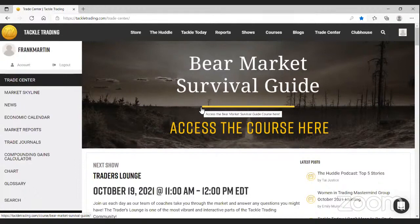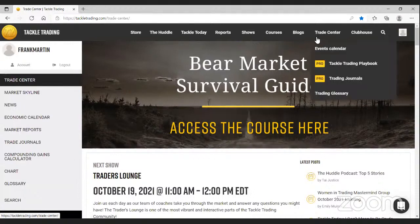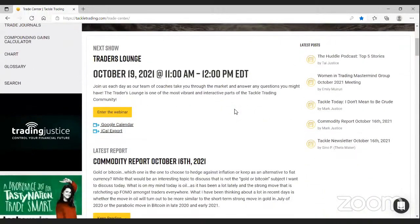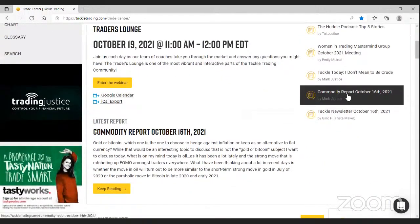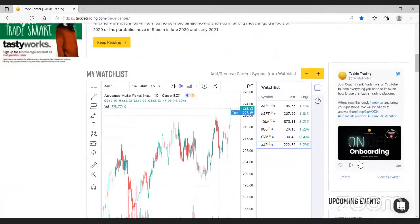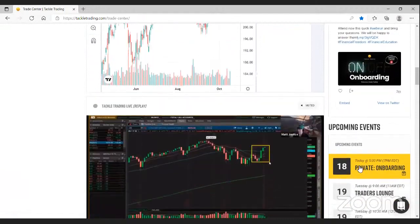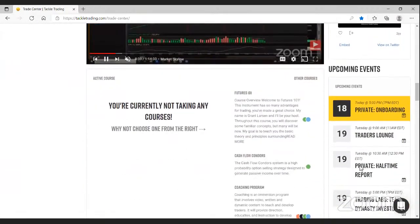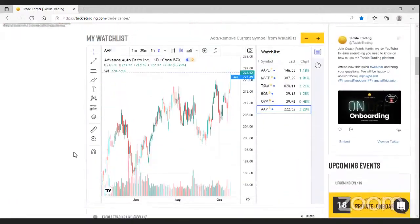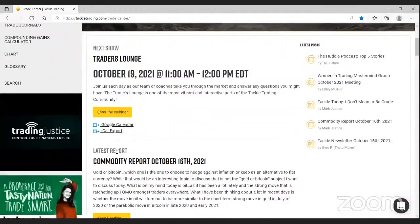Right now I'm on the home page of the trade center. This is sort of a 'what's up at Tackle Trading' page — what's our next show, most recent post, most recent report, a little watch list you can build for yourself, most recent tweet, a mini calendar, replay of one of our YouTube shows, and where you are in any courses you might be taking.